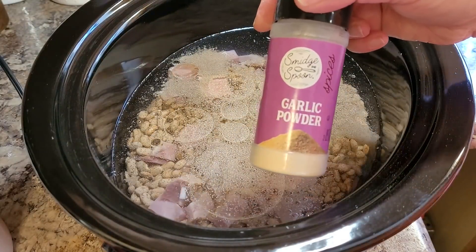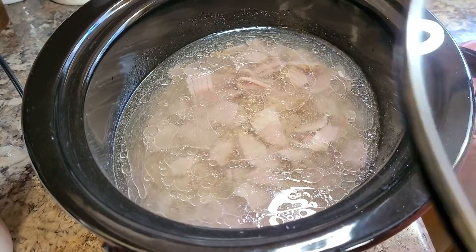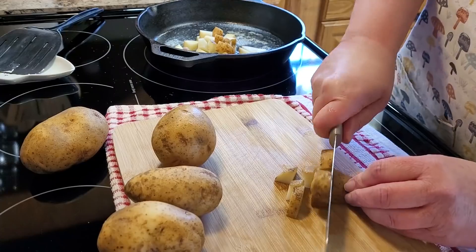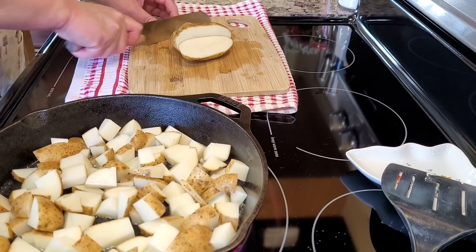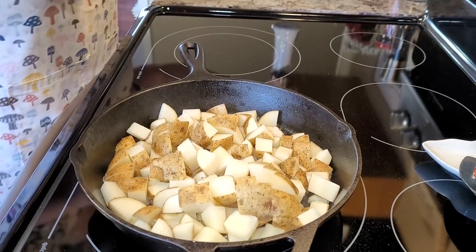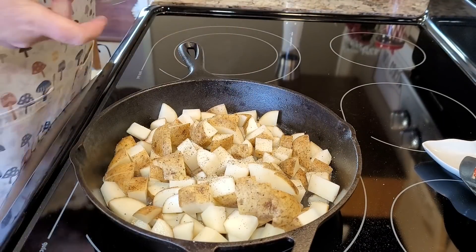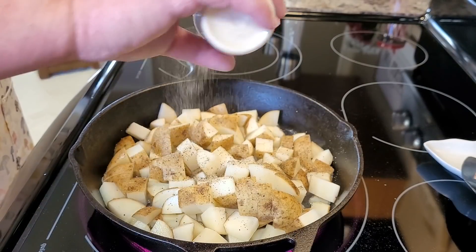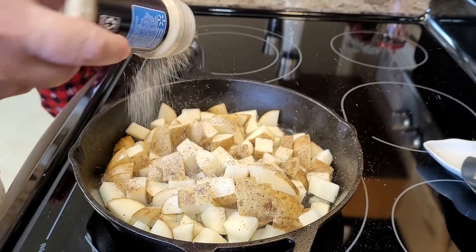I like to sprinkle some onion powder and a little garlic powder in my beans. I stirred it all up, put the lid on, and started these around four o'clock in the afternoon, cooking on high until I went to bed, then cut them down to low and cooked them the whole next day. When dinner time comes, I'm frying up some potatoes. A lot of times I don't even peel them — I just give them a good scrub and put them in my cast iron skillet with some oil and butter, and make sure the skillet and oil are good and hot before you get started.